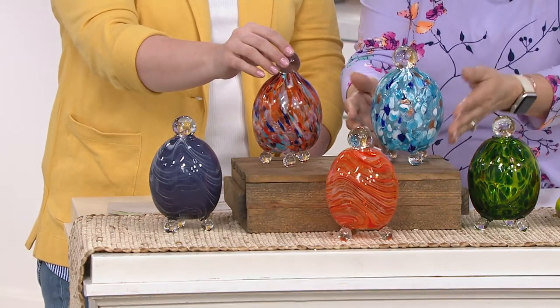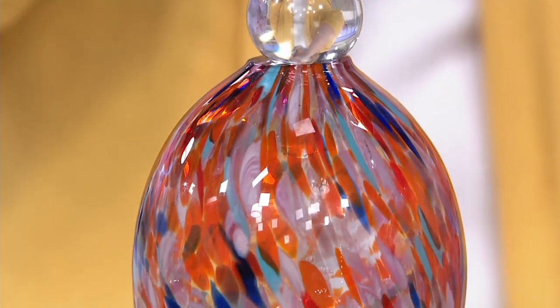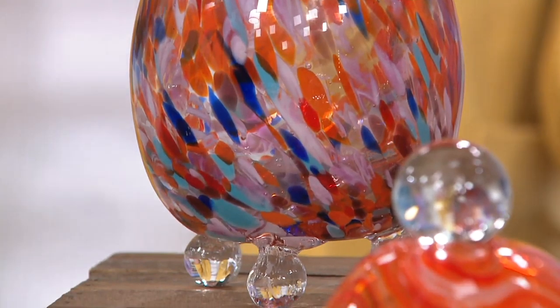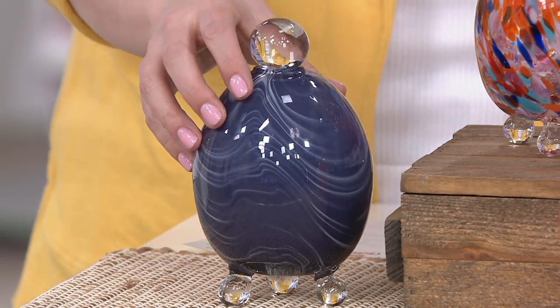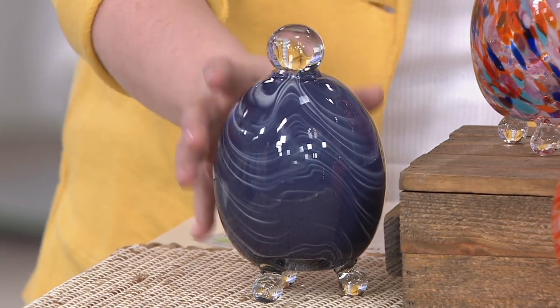You set this on your counter and the fruit flies are going to come here. I just can't believe how gorgeous they are — I love that they're working hard for us. We do have all five color choices available. I was showing you the purple first and foremost, for those of you that love a little purple accent. We don't always get our accessories in purple, and purple is still available.